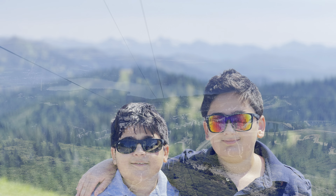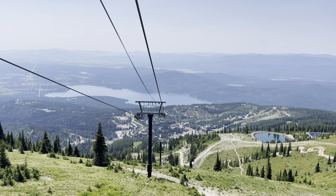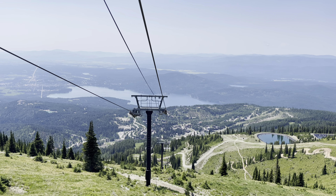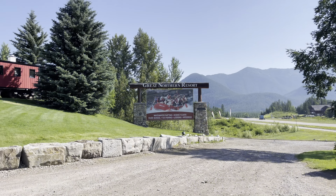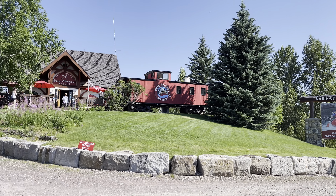The ride downhill is equally stunning and you get beautiful panoramic views of the valley and Whitefish Lake. Another fantastic activity to enjoy in the summer is rafting on Flathead River.